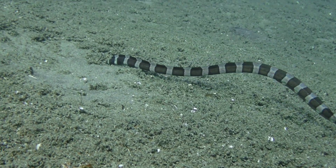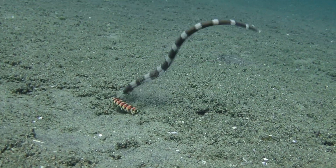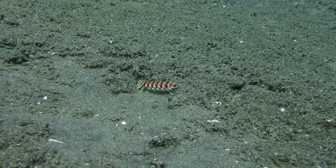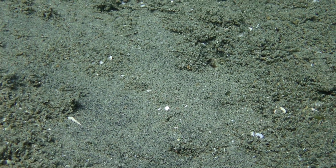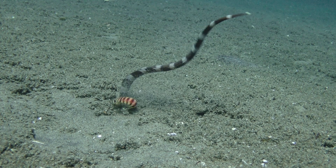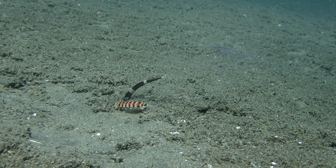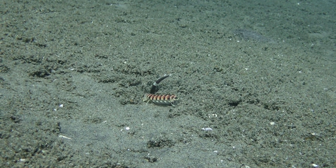We have a banded snake eel going under the sand. It chooses the burrow of a mantis shrimp, and the mantis shrimp is bothered — but then it chooses to follow the snake eel under the sand. Here's the same thing again in slow motion. What is going on here? This might be an escape reflex, this might be predation, or maybe there's some weird symbiosis going on between the mantis shrimp and that snake eel.